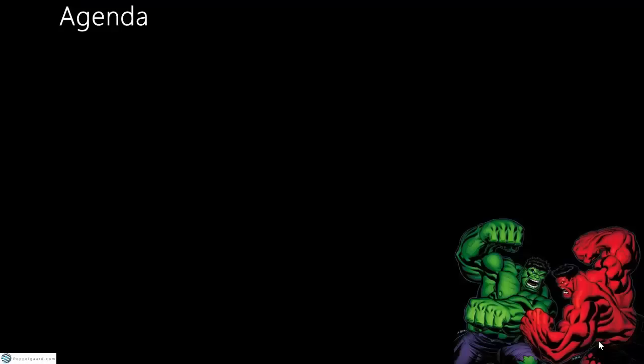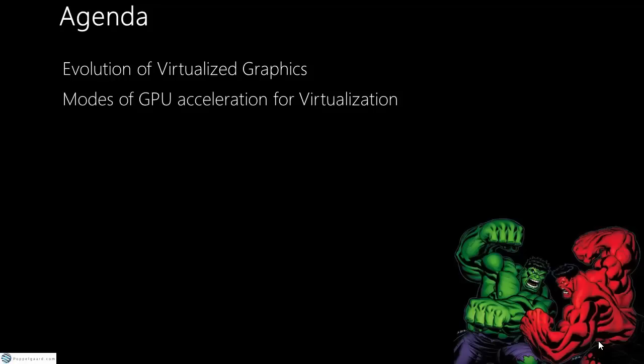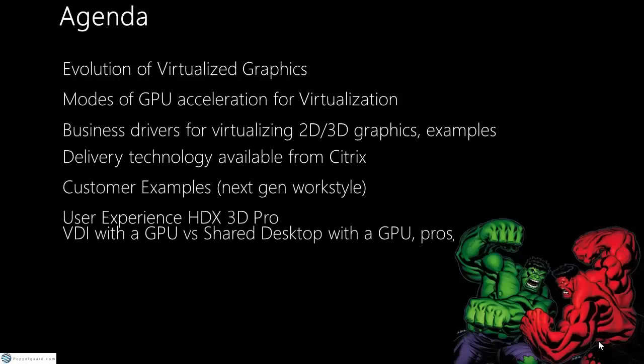Let's look at the agenda. I'm going to cover the evolution of remote graphics — where it started and where we are today. Then I'll walk you through which technologies are available from Citrix and VMware, how they're competing, how the market is demanding and changing, some use case studies, and lastly, the new Nvidia Grid and how you can cut up the GPU even more for better TCO.